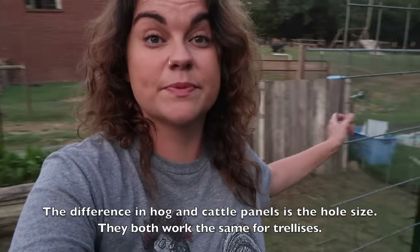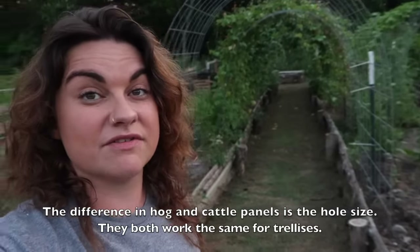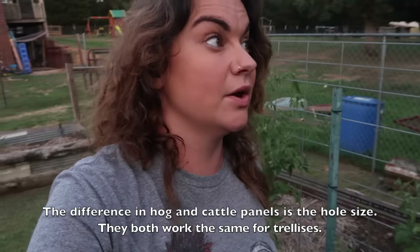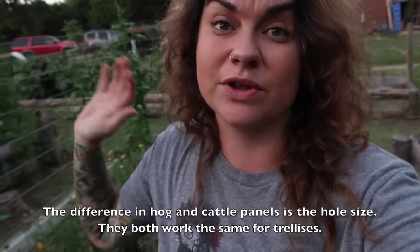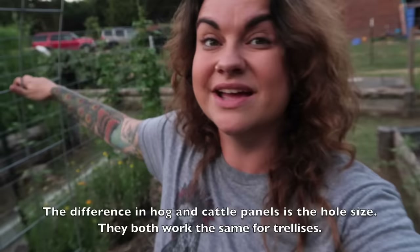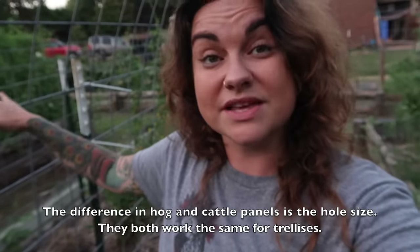My preferred route is cattle panels — we call them cattle panels. They come in 18-foot pieces and this is what we've made our arches out of. You can cut these with bolt cutters and configure them in all different kinds of ways. They might be sold as hog panels or livestock panels, but if you call any farm supply store or Tractor Supply and describe what you're looking for, they'll know what you're talking about. They are only $20 to $25 each — some people say $30 plus in their area, but even then it is more economical than buying pre-made trellises sold for the purpose of gardening.